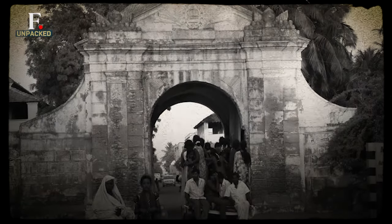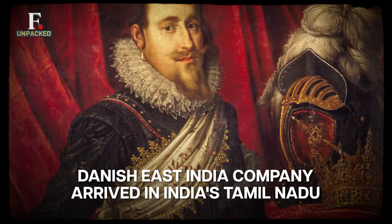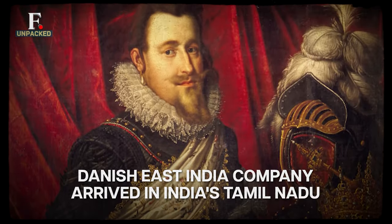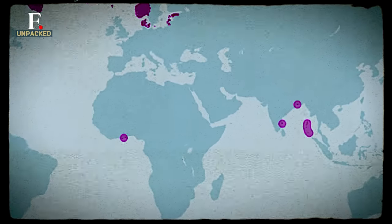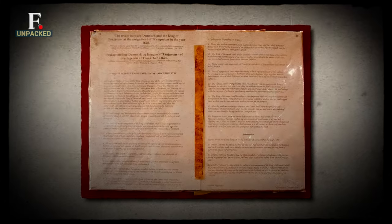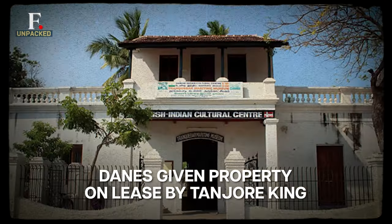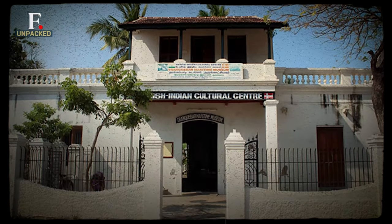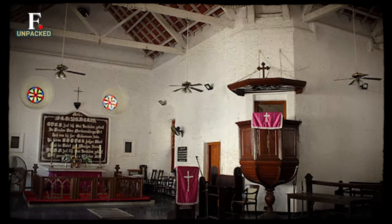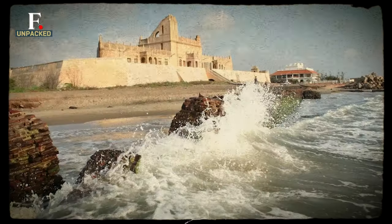The Danish East India Company was the trading arm of Denmark's monarchy. It was chartered under King Christian IV, and the company's focus was to increase trade with India. After landing on the Indian mainland, the Danish East India Company signed a treaty with Tanjore's ruler Raghunath Nayak. The Danes were given a beautiful bungalow in Tarangambadi for their stay. It also acted as their trading office and courthouse. Right next to it, the Danish East India Company built a fort facing the sea.